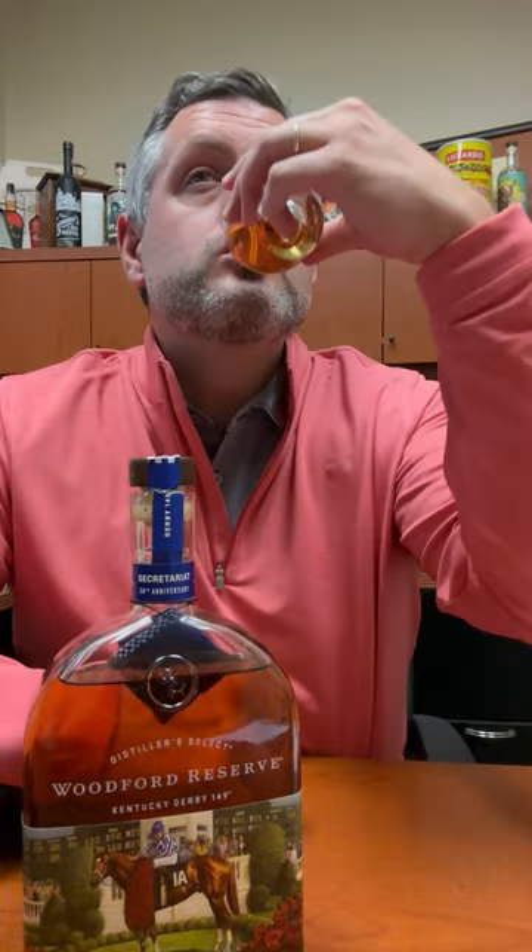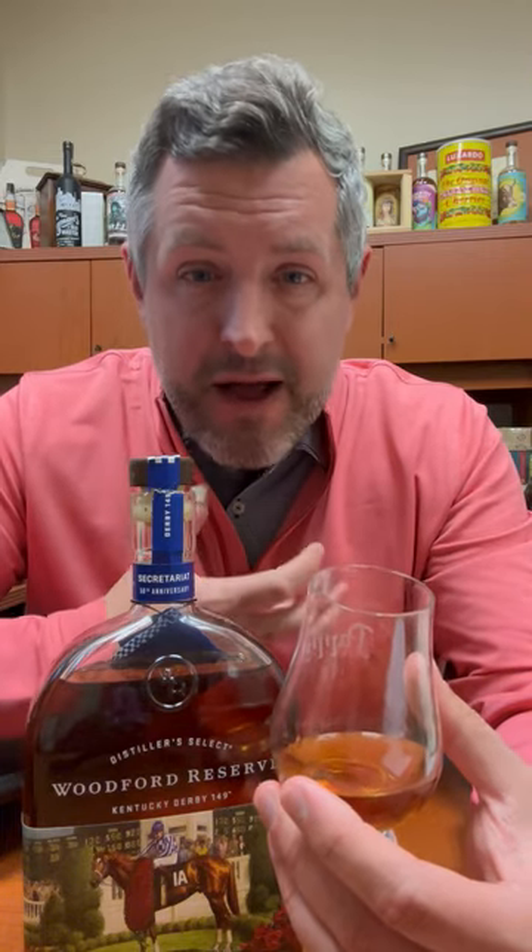Let's taste it. Nutty and oak spice right up front, then it's sweet on the mid palate — that's where you get that honey — and a nice spicy, sweet, smooth finish. Gotta love Woodford. Cheers.